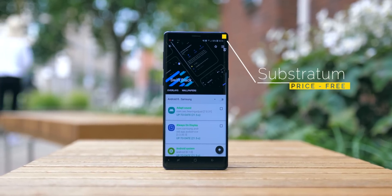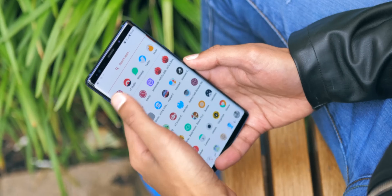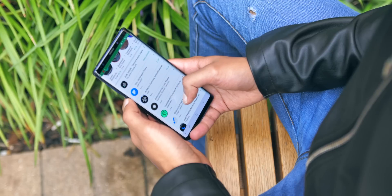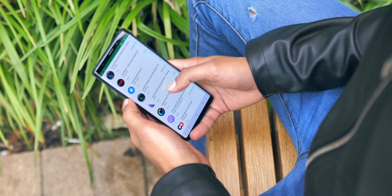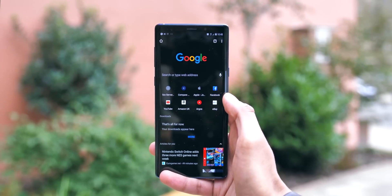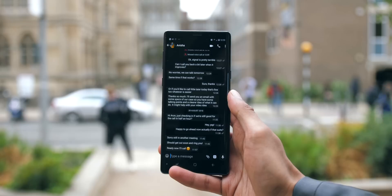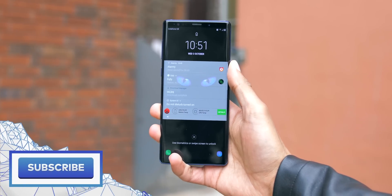Substratum is a powerful customisation tool, but one that would normally need your phone to be rooted. But there is a workaround called Andromeda, which I've used on my Note 9 to get it working without this. The flexibility it gives you over the way your device looks is a lot of fun. For example, as you can see here, you can install a dark mode, making all of your menus and first-party apps, as well as WhatsApp, go dark — which not only looks cool, but also saves battery on OLED screens, because black pixels can be turned off.